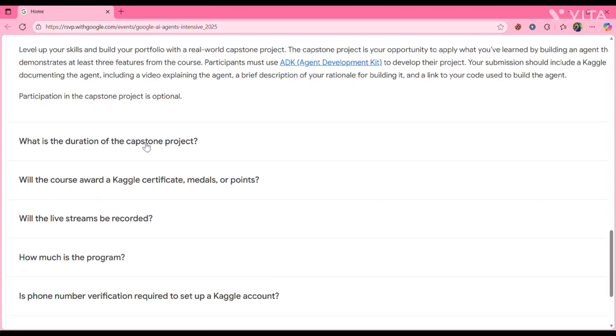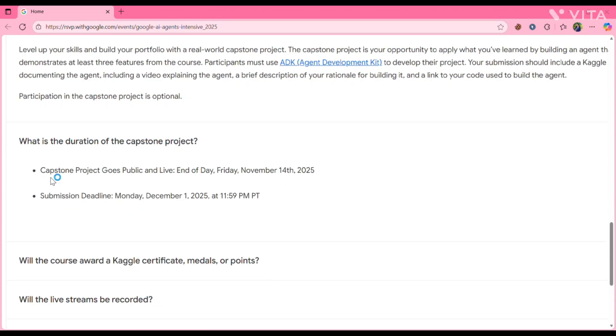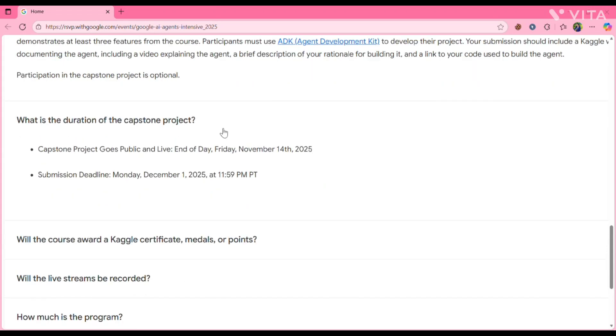What is the duration of the capstone project? The capstone project goes public and live end of day Friday, November 14, 2025 — though it hasn't been released yet, so it may drop tonight. The submission deadline is Monday, December 1, 2025 at 11:59 p.m. So that's the deadline you need to keep in mind.